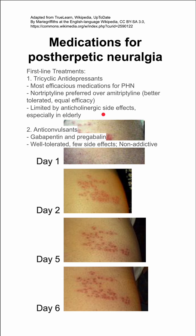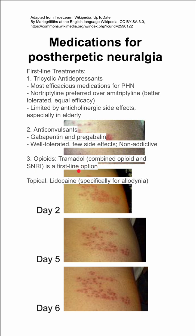Some anticonvulsants like gabapentin and pregabalin also work well — few side effects and non-addictive. Lastly, opioids like tramadol specifically, which has opioid receptor effects and also SNRI effects, is also a first-line option.